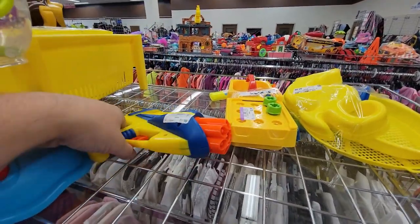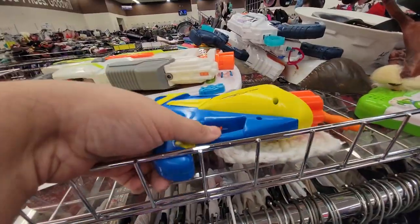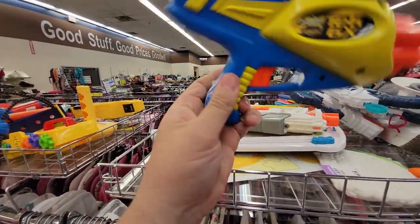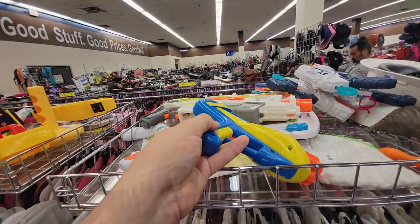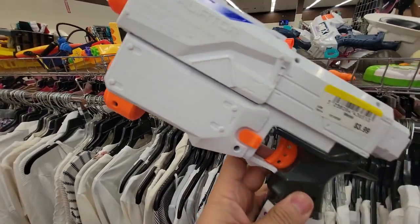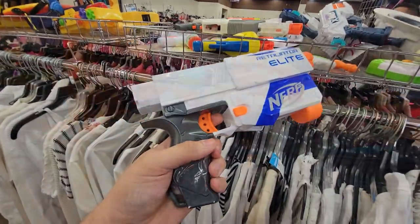Over here found a Tech 6 — cool, I don't need another one. Over here another Tech 6, but this one was missing one of the stickers. And here I found a really clean Retaliator, but it was missing the back stock, for $3.99 in two locations.